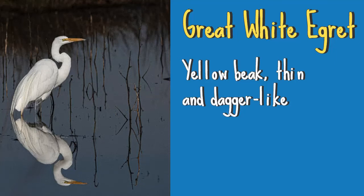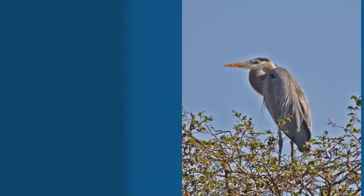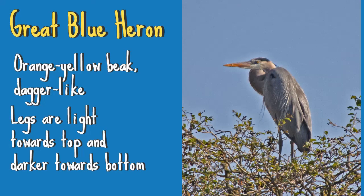Now let's look at beaks and legs. The Great White Egret has an all-yellow beak that is thin and dagger-like, with all-black legs and feet — not to be confused with the Snowy Egret, which is much smaller and has yellow feet. The Great Blue Heron has an orangish-yellow beak that may show mixed colors where it meets the head, especially in juveniles. Though dagger-like similar to the Great White Egret, the Great Blue Heron's beak tends to look heavier. Its legs are lighter in color on the upper part and become darker closer to the feet, giving them a two-toned appearance.